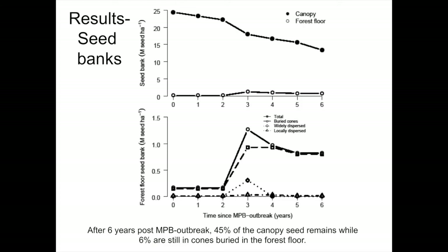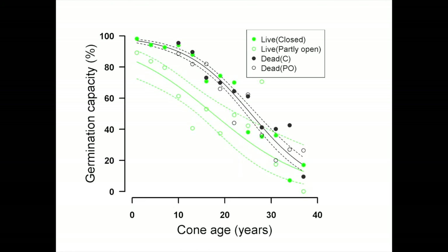It doesn't really produce much, but that doesn't mean there's not still lots of it. By six years — this is François Tess's work — there are still 15 million cones per hectare. There's about a million seeds per hectare in the forest floor buried in closed cones, which could be re-exposed. The seed itself remains viable on the trees for about 15 years — you don't really see much loss in viability of closed cones over that period.